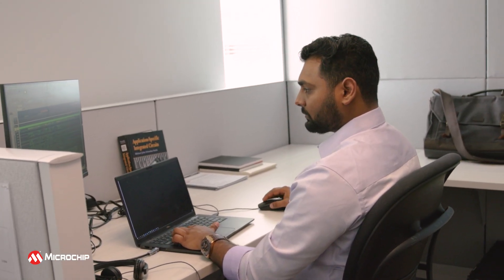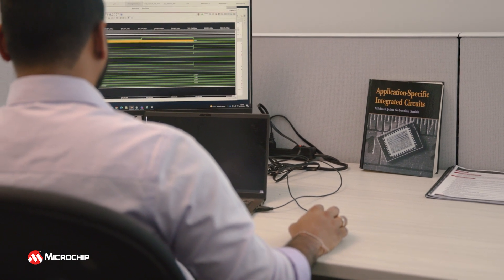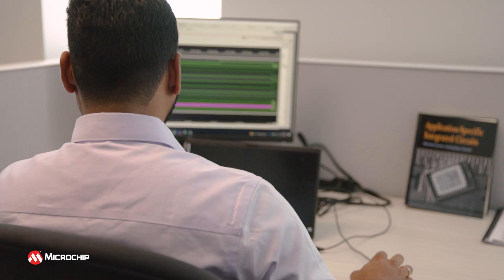To me, this provides a unique opportunity of expanding my knowledge as an engineer. Coming in from a background in applications engineering, I was able to utilize a variety of in-house and instructor-led training courses that gave me a jump start on my development process.